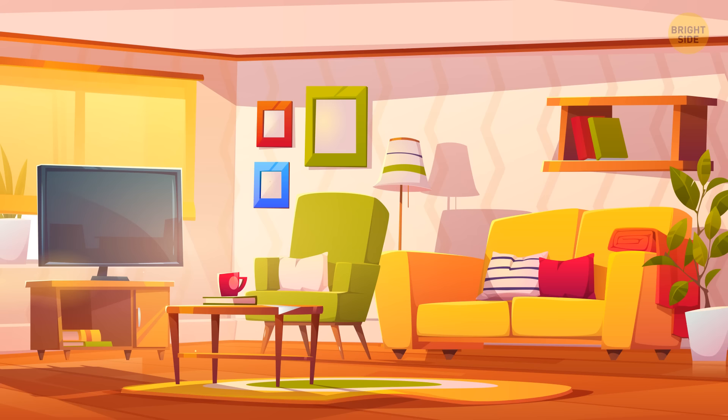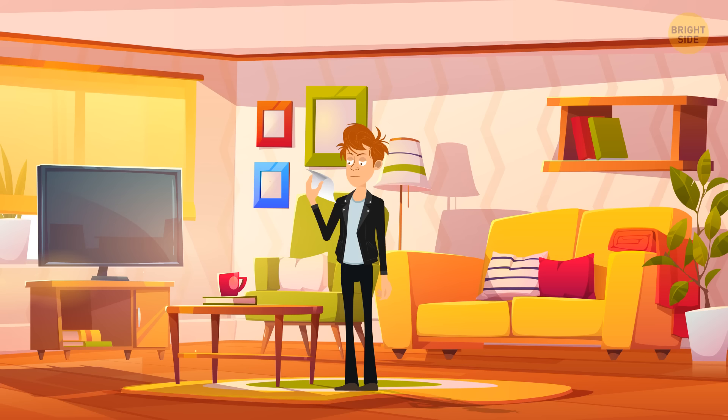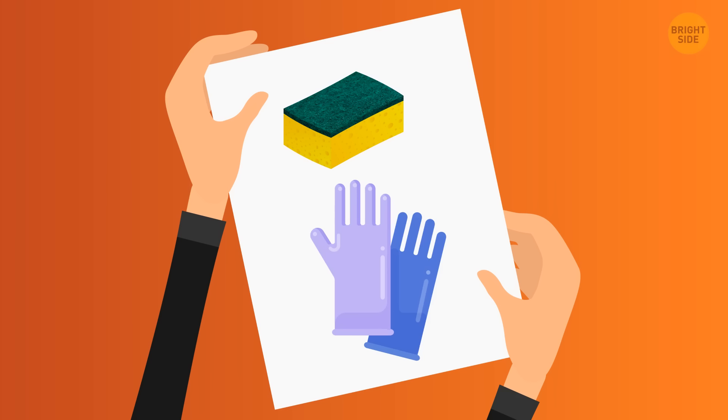Anna left a shopping list for her husband Jeff with two riddles instead of items. The first item: full of holes but still can hold water. The second item: has four fingers and a thumb but isn't alive. What was Jeff supposed to buy? Jeff needed to grab a sponge and a pair of gloves.